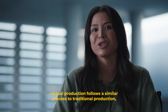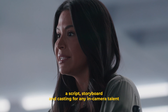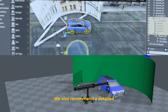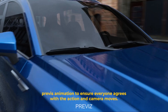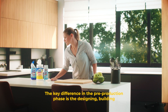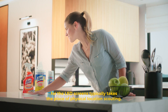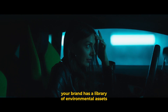Virtual production follows a similar process to traditional production, but with greater emphasis on the technology and preparation required. Before shoot day, we follow the same process as the traditional method of having a script, storyboard, and casting for any in-camera talent, as well as wardrobe, hair, makeup, set builds, and props. We also recommend a detailed pre-visualization animation to ensure everyone agrees with the action and camera moves. The key difference in the pre-production phase is that designing, building, and approving the backgrounds for the LED screens typically takes the place of physical location scouting.